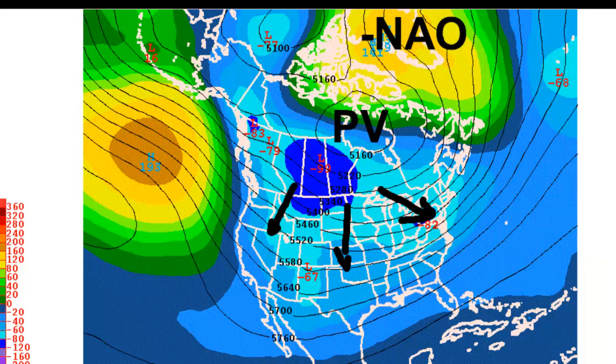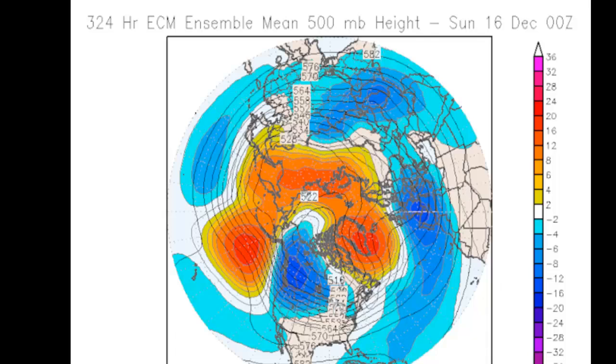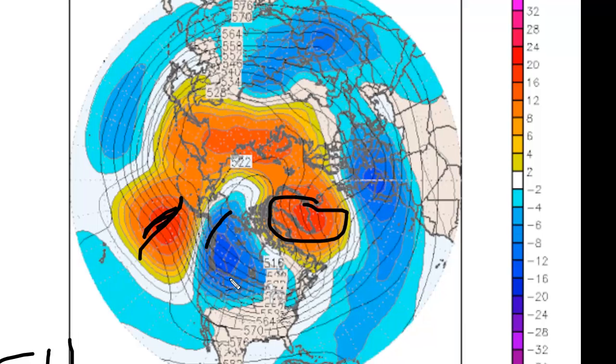Assuming this is correct, here's the European model — a very powerful negative NAO. This is the European ensemble mean, and I want to thank the folks at EarthSat for pointing this out. There's a very nice ridge developing here and a big negative surge coming southward, so the really severe cold air is probably going to come down the west coast, the Rockies, or the upper plains first. This negative NAO is very impressive for December 16th.